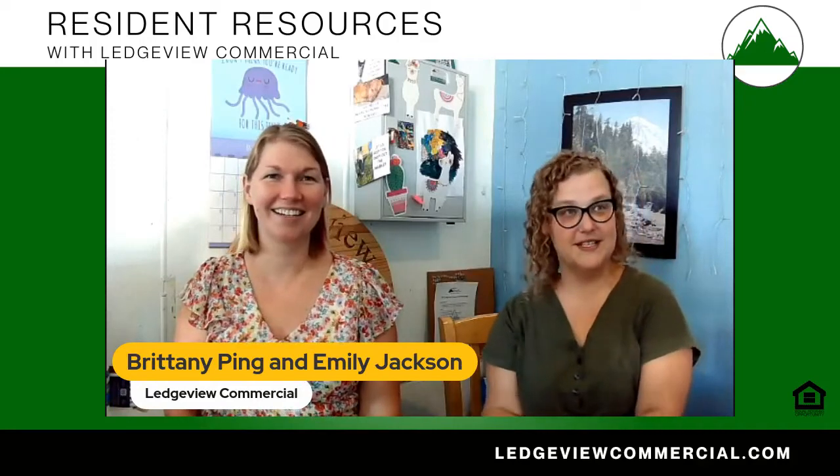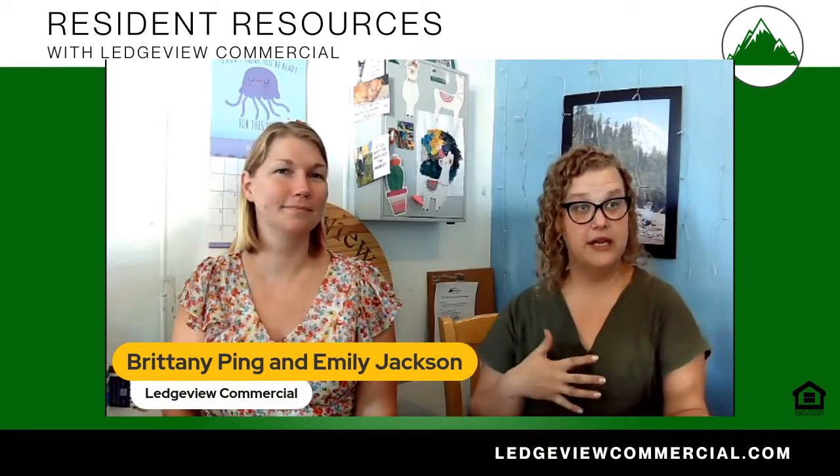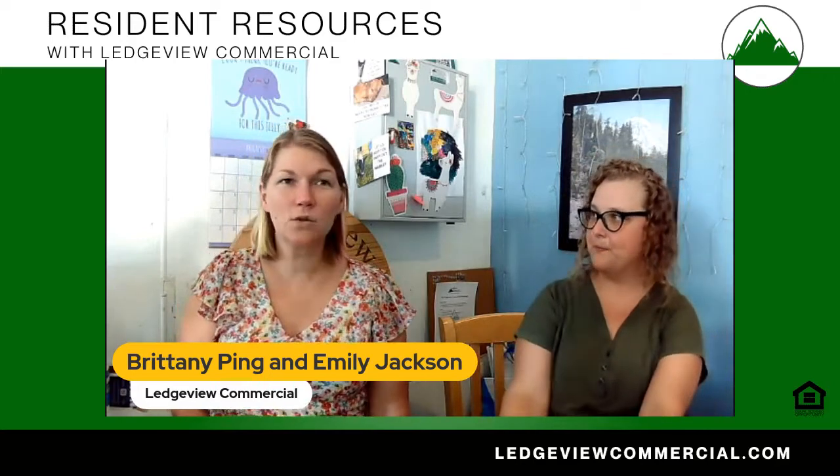Hi, welcome to Resident Resources. I'm Emily Jackson and I'm Britney Pin. Today we're going to be talking a little bit about how you can give your feedback, or how you can let us know how we're doing. One great way is our surveys.